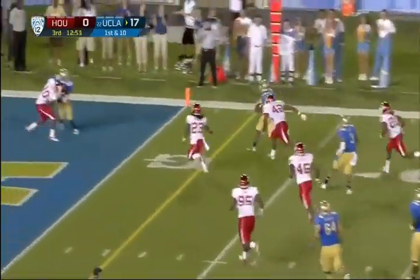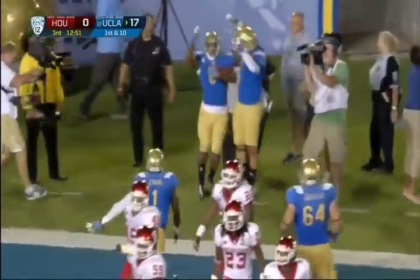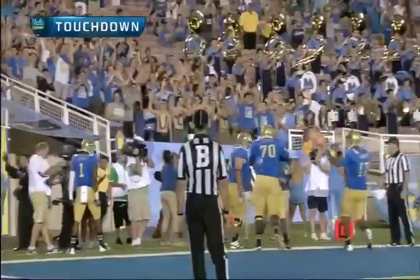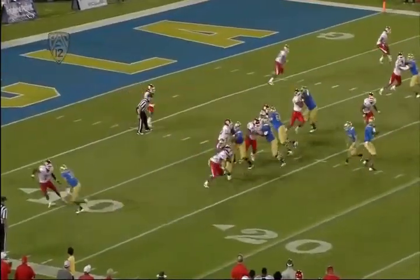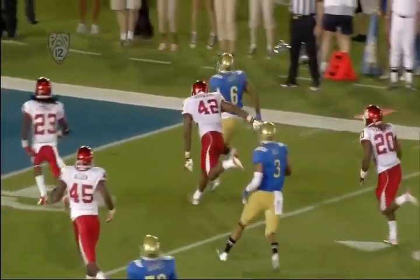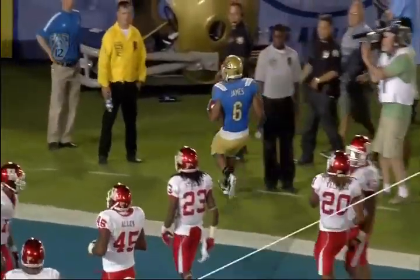Nice play, and Jordan James gets in. You can see they have run this look enough that it's very tough for the defense to see what's going on. Jordan James out of the backfield picks up a great block on the edge by Darius Bell, then just runs and finds a lot of open field in front of him.